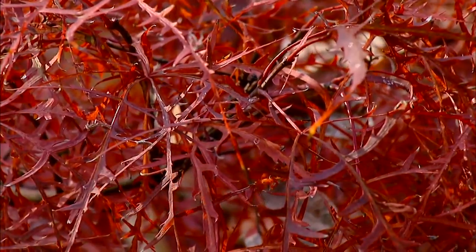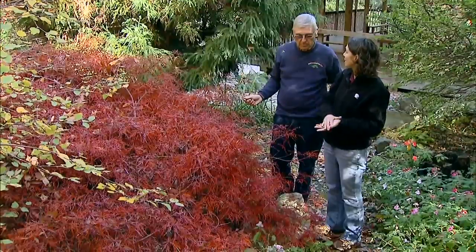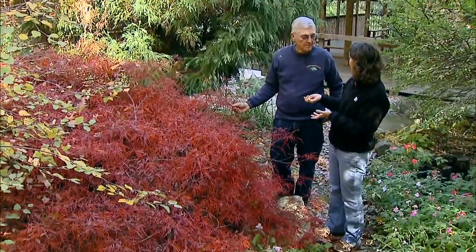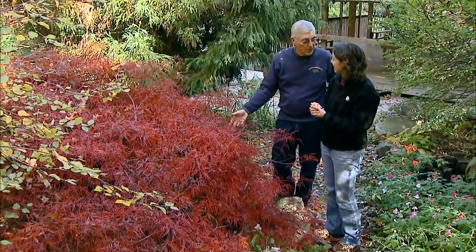Now, we've been looking at what would be the true Japanese maple by common name — those are all Acer palmatum. But there's another very attractive maple from Japan, Acer japonicum, and I know you have a really nice specimen of that. Yeah, we'll go check it out.